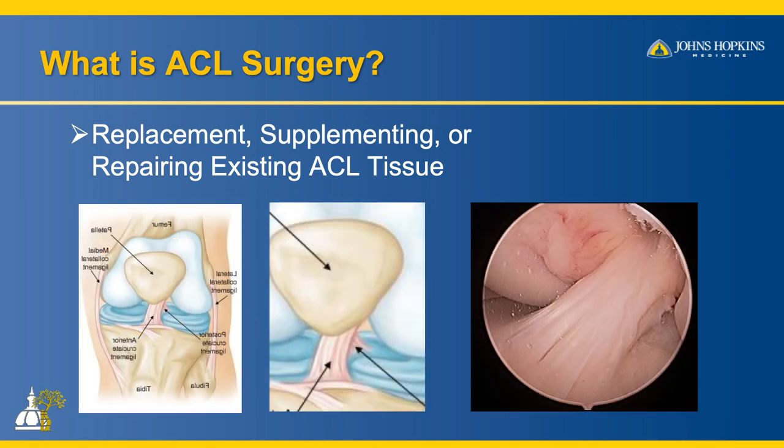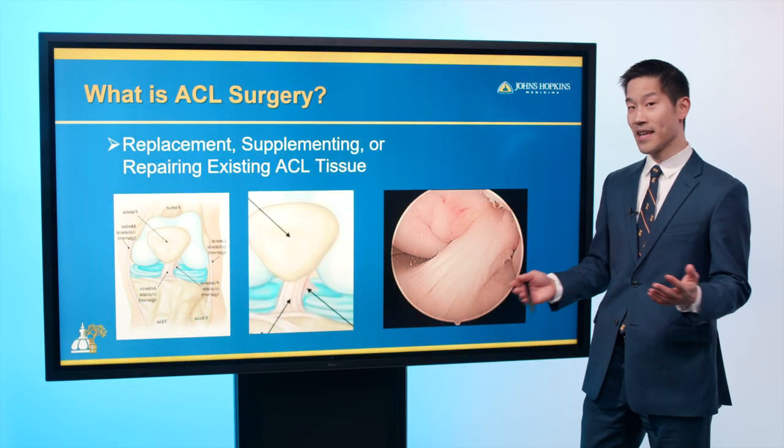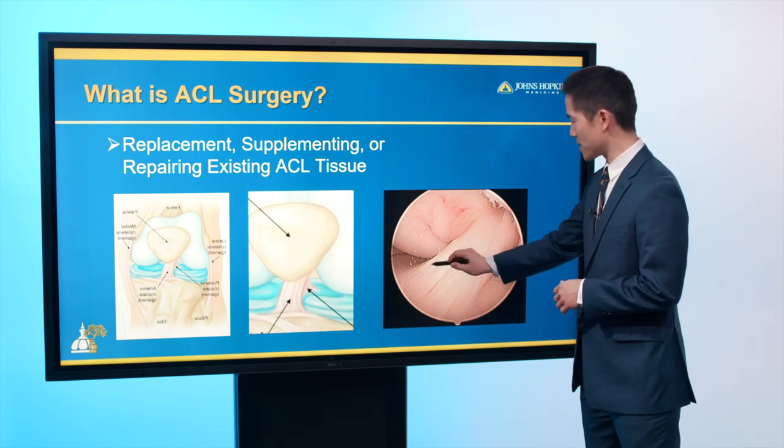Looking at arthroscopic images — in this patient, we decided to leave the ACL alone. He had a meniscus tear that we treated at the same time, but his knee was otherwise stable.